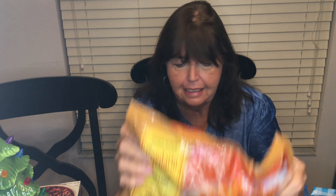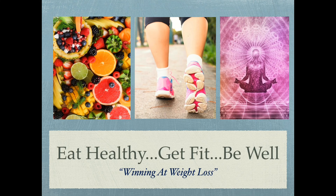I hope you enjoyed this Trader Joe's haul. Comment below on your favorite Trader Joe's item — I'm always looking for new items to try and may use your suggestions in my next video. Please subscribe to my channel and click the bell so you're notified every time I post. Thanks for watching. Remember, we're here to eat healthy, get fit, and be well. This is Patty and I'm winning at weight loss. I'll see you in the next video.